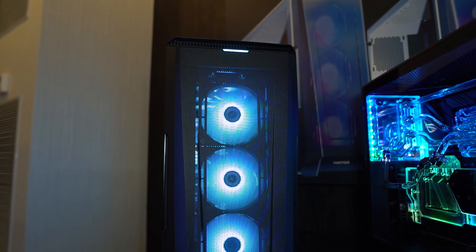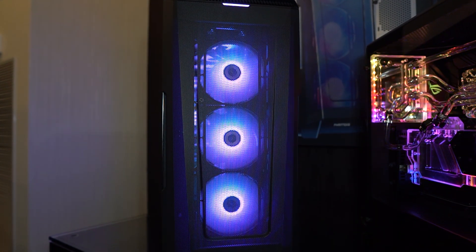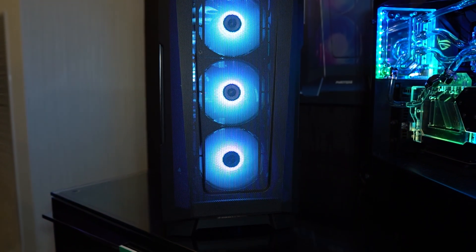Next up we have the Eclipse P500A — the A stands for airflow. This case has a mesh front, and one really interesting thing about the mesh is that it's a single piece bent around the front panel, so there's no plastic piece holding the mesh. That should provide better airflow — it's a really cool design.